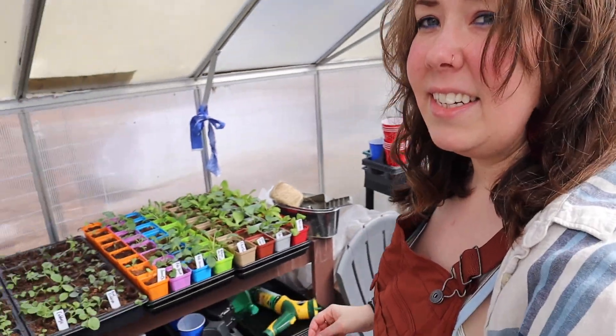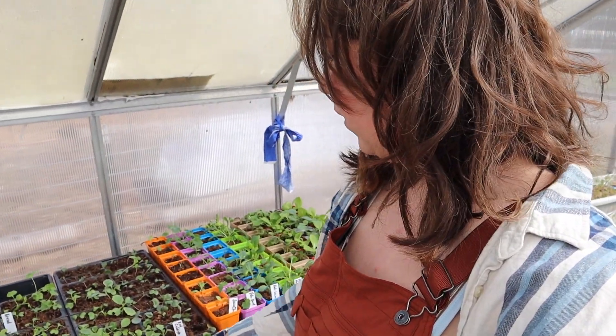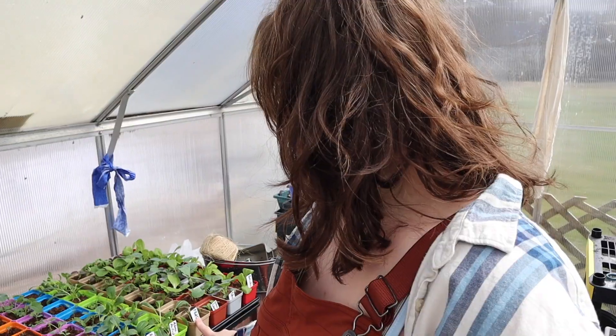All of our frost-tender veggies cannot be planted until closer to Memorial Day weekend. Sometimes we can get away with Mother's Day, but you run the risk of a random late frost overnight. So Memorial Day weekend is usually pretty safe to plant most of the warm-loving crops. I did start inside my house at the very end of February my early spring garden — I planted seeds for cabbages, broccolis, lots of greens, Swiss chard, kale, bok choy, and collards.